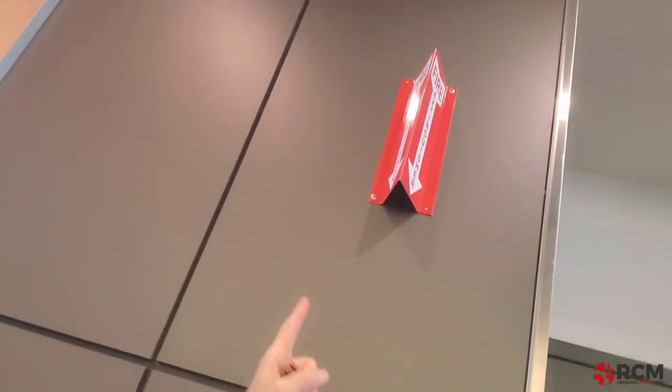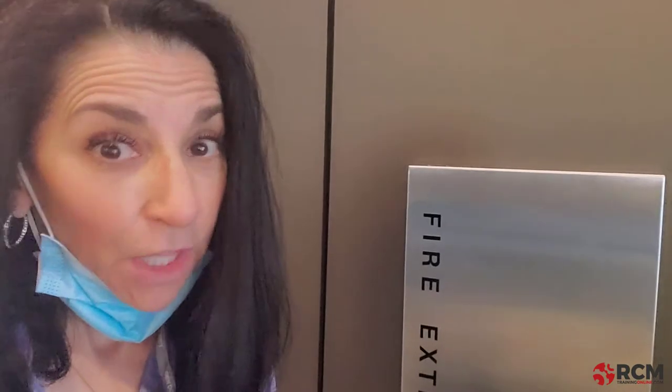Here's another one: a fire extinguisher. We only need a fire extinguisher in the event that there is a fire, and that's not normal. So there are two failures there.